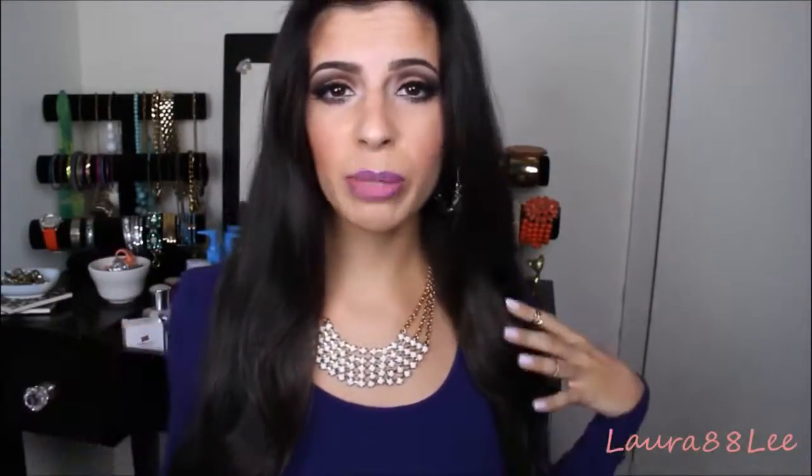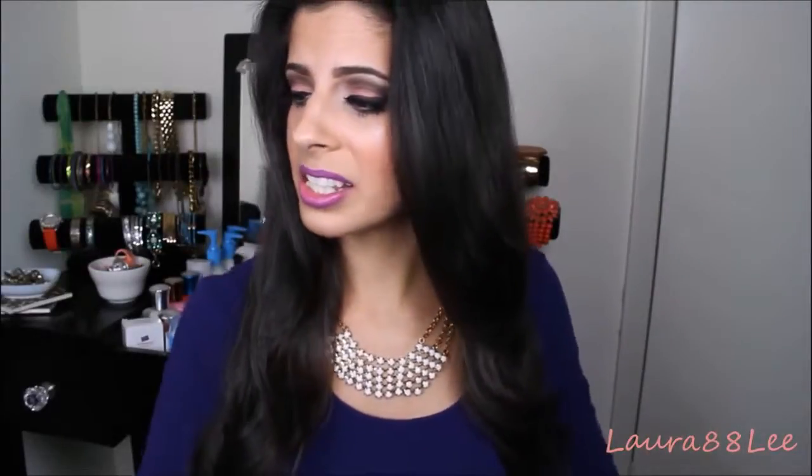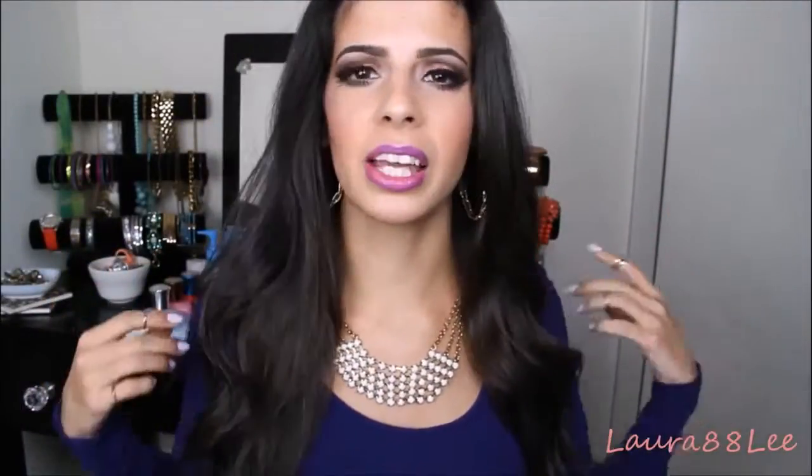That was my January favorites video! I hope you liked all the products I mentioned — if you've tried any of them, give me your thoughts in the comments below. If you haven't already, please subscribe to my channel and follow me on all my social media — Twitter, Instagram, Facebook — you can find everything in the description bar. Thank you so much for watching and I will see you guys in my next video. I love you guys, bye!